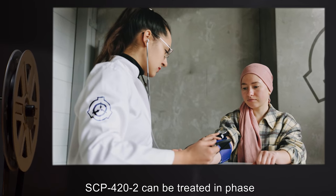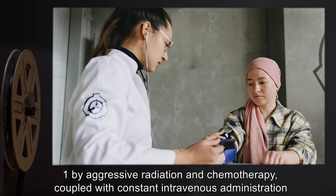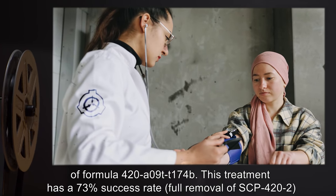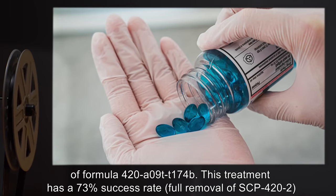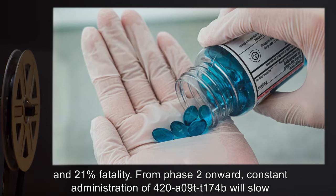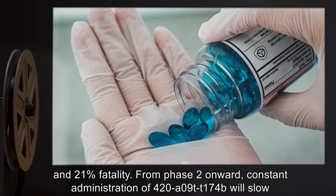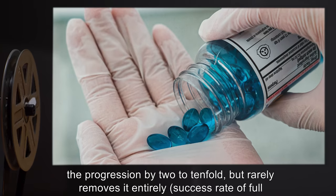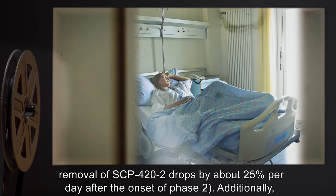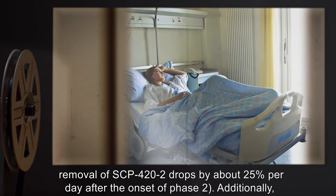Treatment: SCP-422 can be treated in Phase 1 by aggressive radiation and chemotherapy, coupled with constant intravenous administration of formula 420-A09T-T174B. This treatment has a 73% success rate for full removal of SCP-422 and a 21% fatality rate. From Phase 2 onward, constant administration of 420-A09T-T174B will slow the progression by two to tenfold, but rarely removes it entirely. Success rate at full removal drops by about 25% per day after the onset of Phase 2.